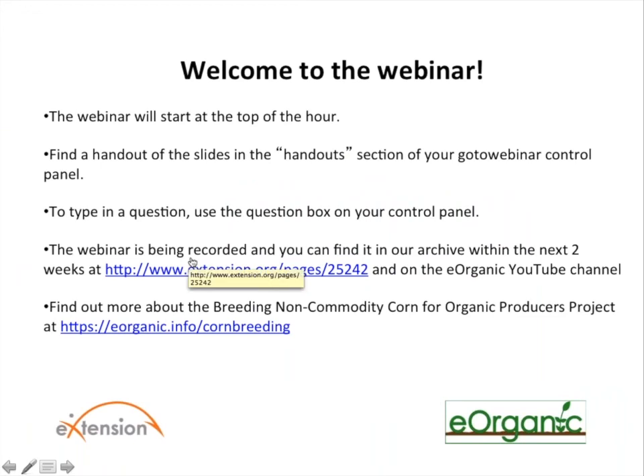Hello and welcome to today's webinar in which you will learn all about corn types. The title is 'Hybrid Double Cross and Open Pollinated Corn: What Does It All Mean?' This is your host Alice Formiga from eOrganic, which is the organic agriculture community at extension.org. We have many webinars about organic farming and research, and they are all recorded and available in our archive at extension.org and also on the eOrganic YouTube channel.